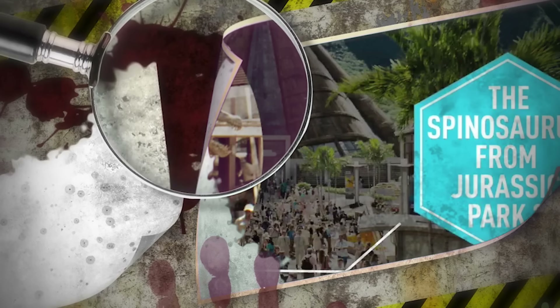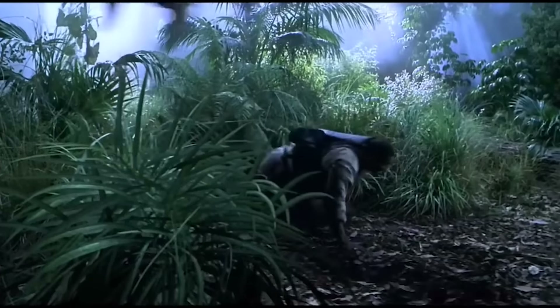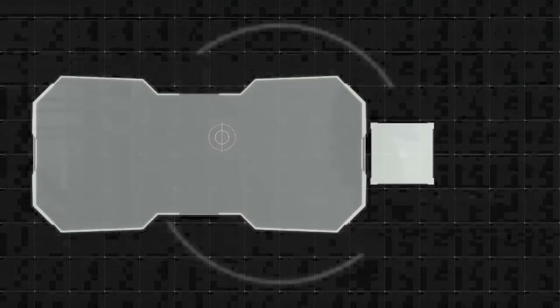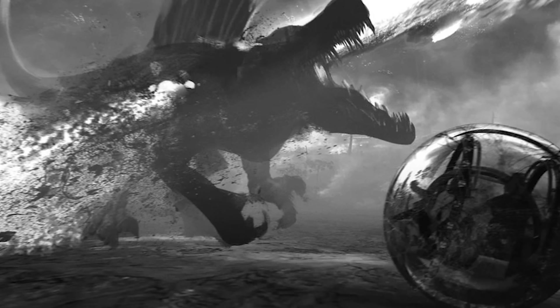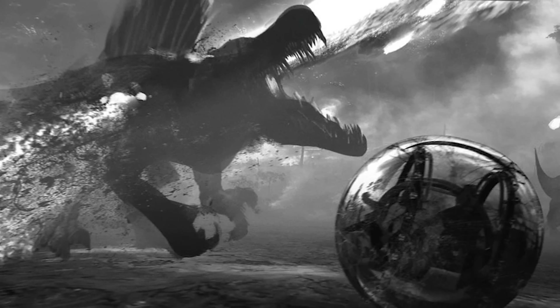However, there is a problem with this theory. There is actually a skeleton of a Spinosaurus featured on Main Street, and they say it is a real Spinosaurus skeleton. So was that the skeleton of the original Spinosaurus from Sorna, or did they clone their own and it met a grisly end? Unless it was dug up by Dr. Alan Grant's team and displayed in Jurassic World. There was even more evidence to suggest the Spinosaurus was on Nublar — it was going to be included in Fallen Kingdom, so why go through all that hassle if they weren't prepared to have one on Nublar?